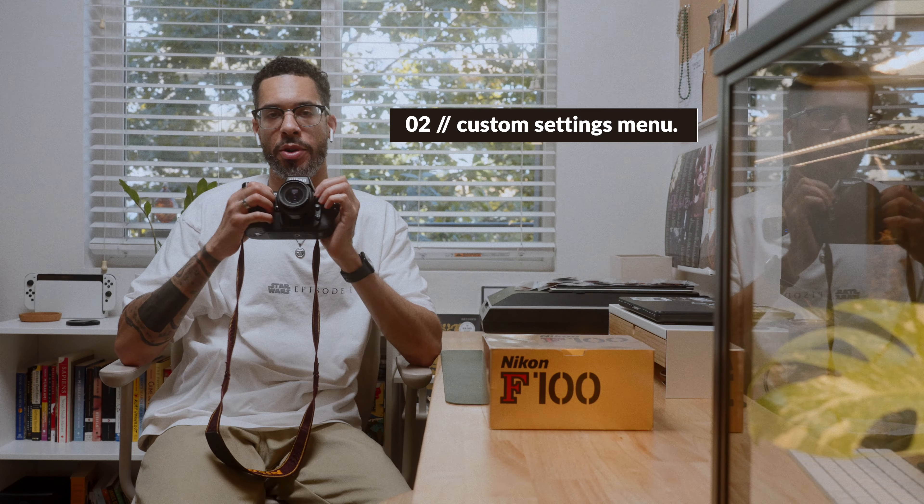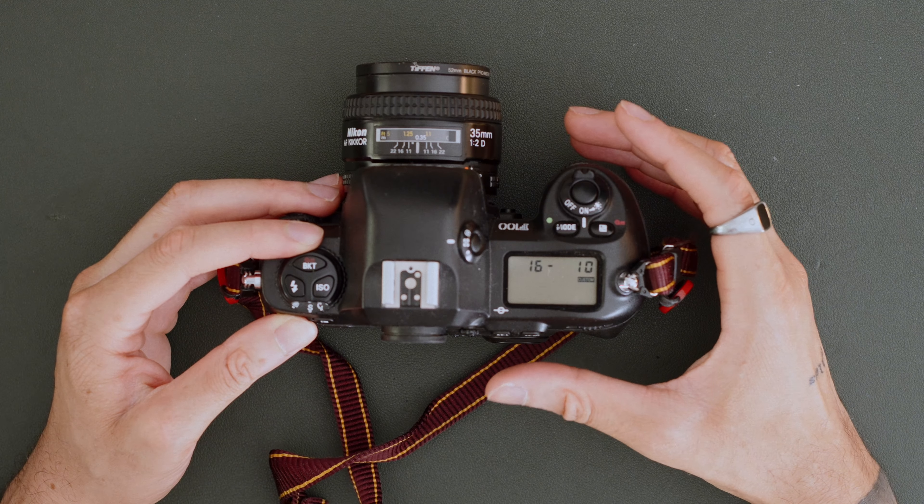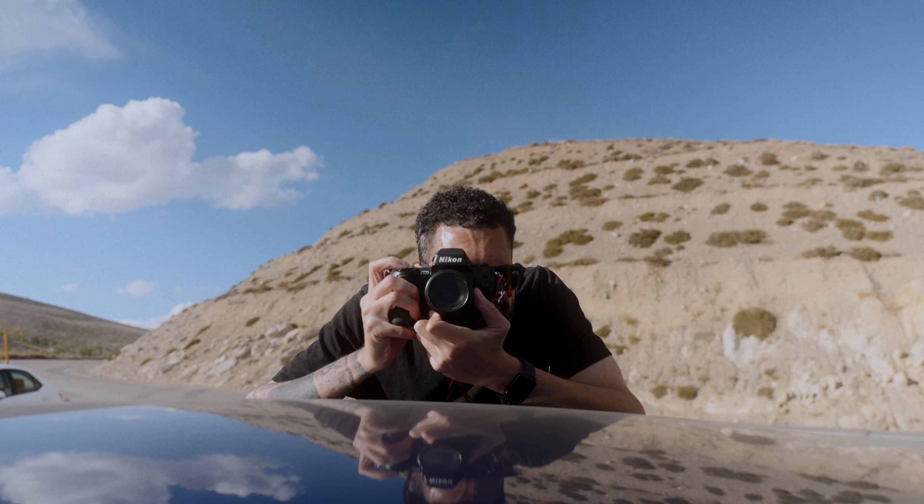The second thing that I love about this camera is that it has a menu setting that you can customize. You can pretty much tailor this camera to function and shoot exactly how you want it to. For instance, you can change the focus to the back button auto focus, change the self timer times, change whether or not the camera automatically rewinds film once you're done shooting the roll, and a whole bunch of different little settings like that.